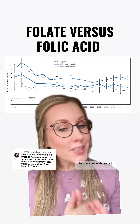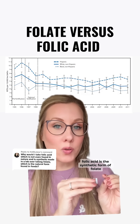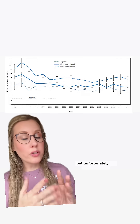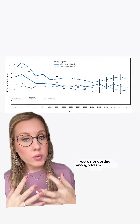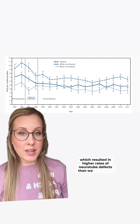Now I say this with love, but nature doesn't always care about us. Folic acid is the synthetic form of folate, and folate is something that we find in a lot of our foods. But unfortunately, for many reasons, people who were trying to get pregnant or were pregnant were not getting enough folate in their diets, which resulted in higher rates of neural tube defects than we have today.